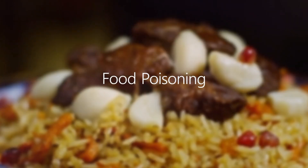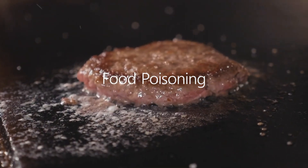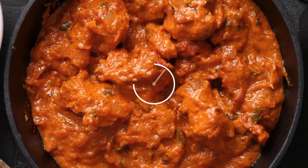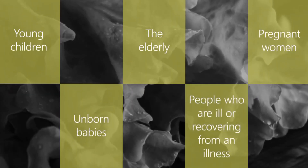Foodborne illnesses: when food safety regulations are enforced, we see a decrease in foodborne illnesses. Public awareness campaigns about proper food handling can also help keep people healthy.